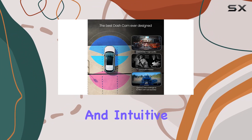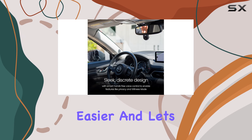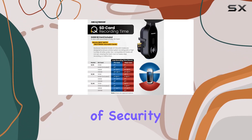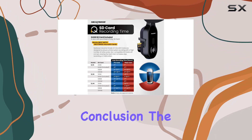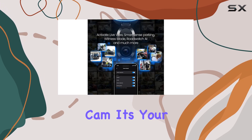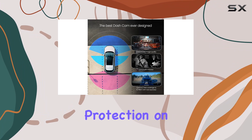With its wireless connectivity and intuitive iQ app, accessing and managing your footage has never been easier. And let's not forget the built-in infrared cabin cam, adding an extra layer of security to your vehicle. In conclusion, the Nextbase iQ 4K Smart HD Dash Cam Pro is more than just a dash cam — it's your ultimate car safety companion, offering peace of mind and protection on every journey.